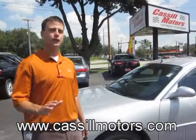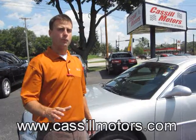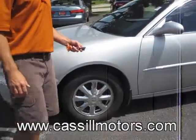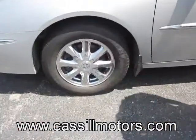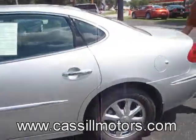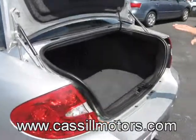This Buick LaCrosse is a local trade-in. It's a previously owned vehicle, but it's got showroom quality inside and out. It's got the aluminum alloy wheels. Take it around here — pop the trunk. Great big trunk, great big entry.